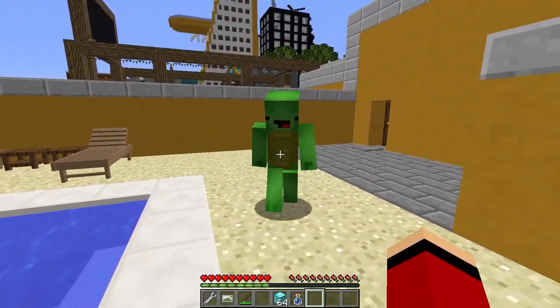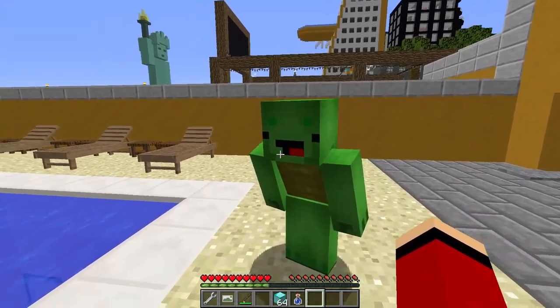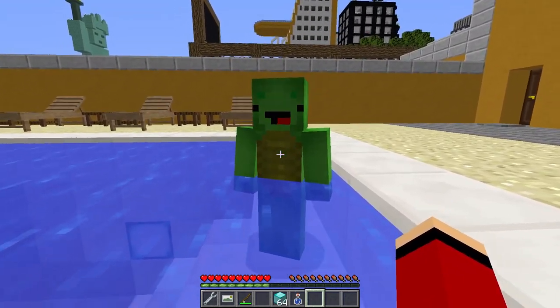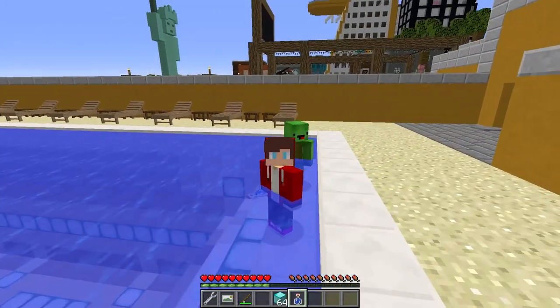Ah, this pool feels amazing! It's so refreshing after a day out in the sun! Absolutely, Mikey — the water is just the right temperature. I could stay here forever! Let's float for a while and just relax — no worries, no stress, just pure bliss! This is exactly what we needed, just the two of us enjoying some quality time together. Mikey, what just happened? I feel... different!